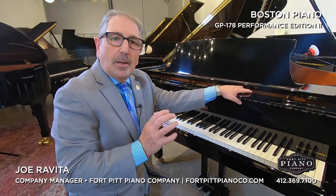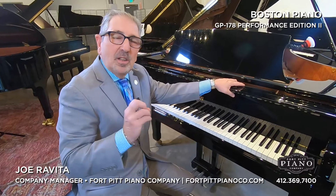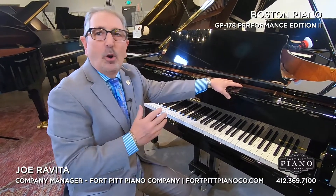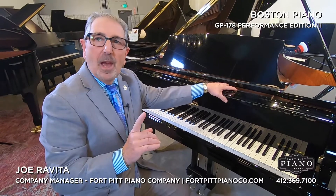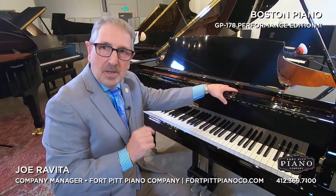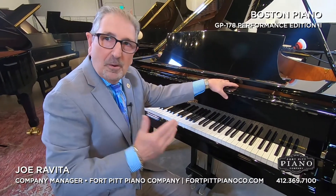With every Boston piano, there is a full prep and tuning prior to delivery. You get an additional full prep and tuning in your home after delivery. This piano offers a 10 year warranty. It also offers the Steinway Promise — buy any new Steinway piano within 10 years and you get 100% trade on the piano. In addition, these now come with artist adjustable benches. Very rare.